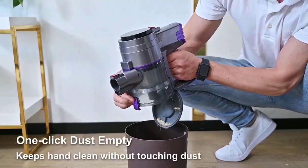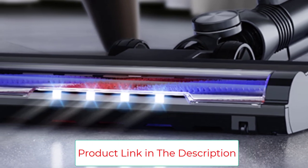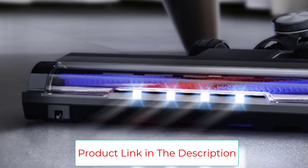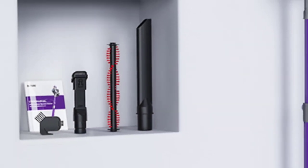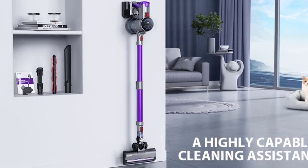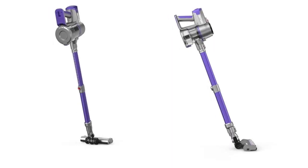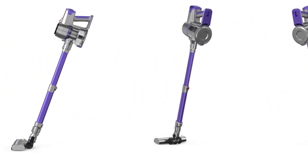Battery life is up to 55 minutes in minimum suction mode, allowing you to clean up to 2,000 square feet at once. The removable battery allows you to buy an extra, keep it charged, and swap it as needed. The large smart touchscreen with large icons keeps you posted on everything from battery life to maintenance, and the current status of your stick vacuum cleaner is clearly visible.